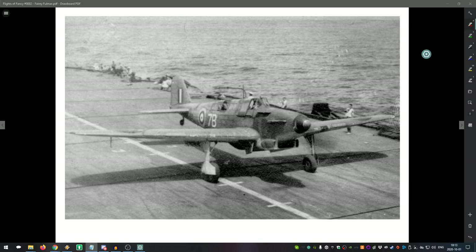The Fulmar actually operated in every theater — whether that's a consequence of need versus want is something you can probably figure out, especially when making comparisons with other aircraft. It served in the Atlantic, Mediterranean, Indian Ocean, and Pacific Ocean. While it wasn't always the best, it was something that was available. At the very least, the Fulmar earns a credit in helping to track down the Bismarck.